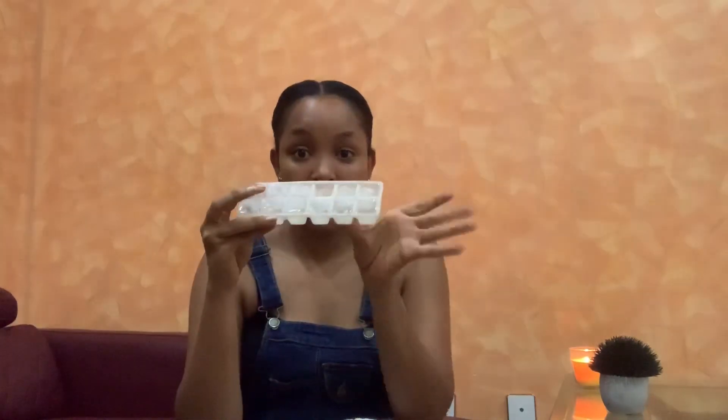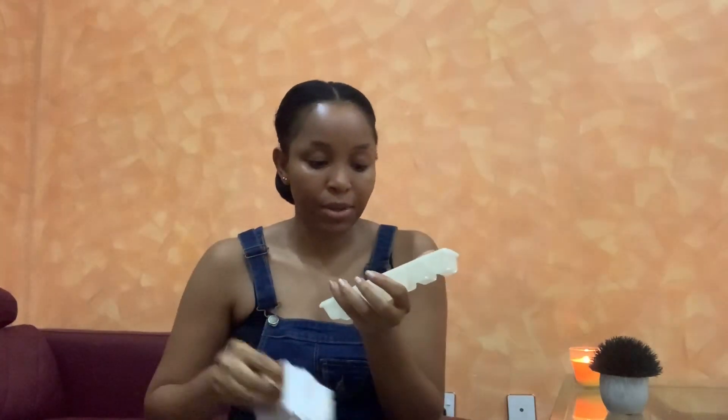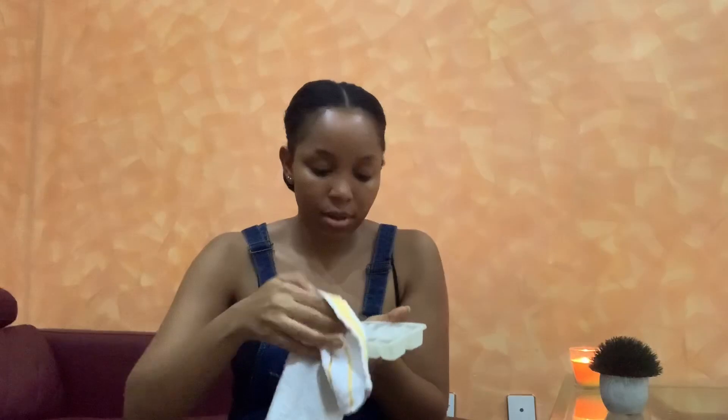I just got this off the freezer — it still has good ice. I'm just gonna grab one with a towel, just one. I'm gonna apply this on my face on a clean face — I already washed my face before starting this. On a clean face, you're just gonna apply it.